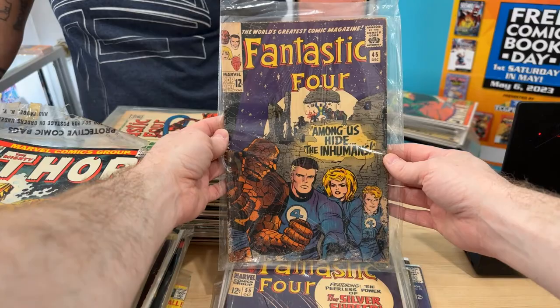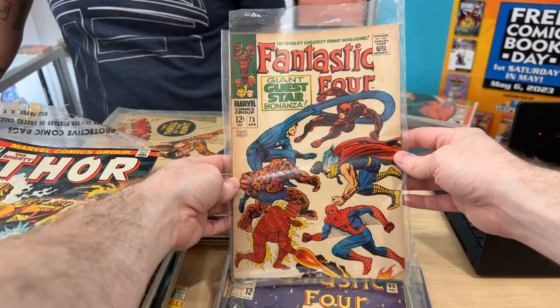And this one's affordable — maybe 100 bucks? First Inhumans, yeah, that's an affordable copy. Very affordable. Entry level. Number 73, pretty nice shape.